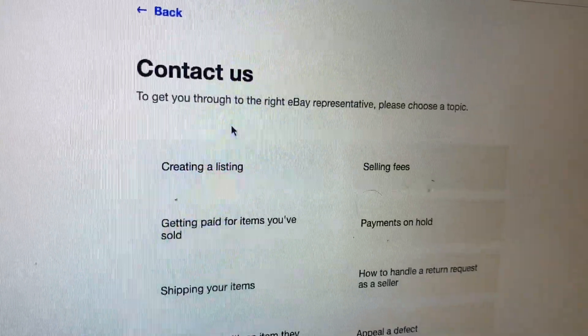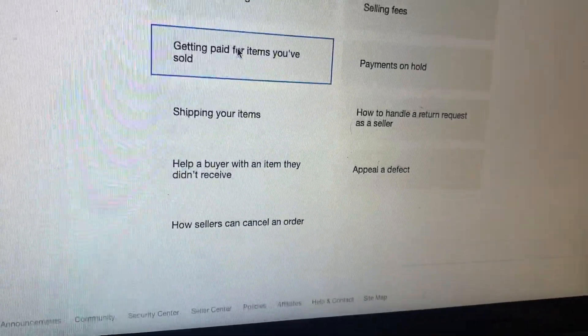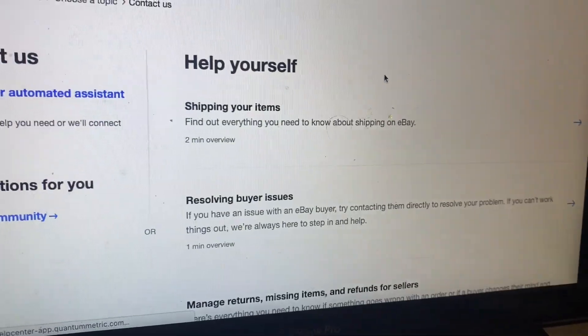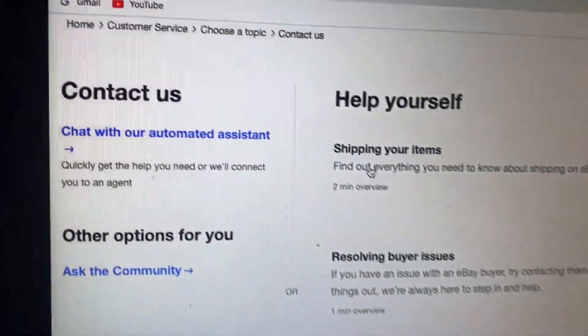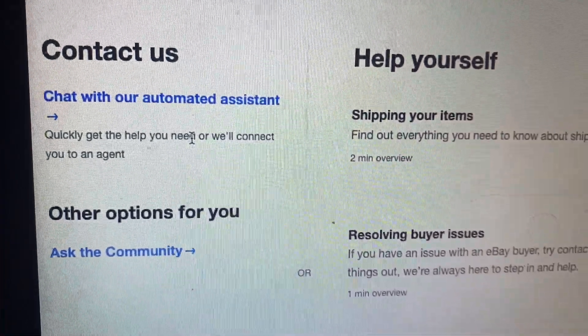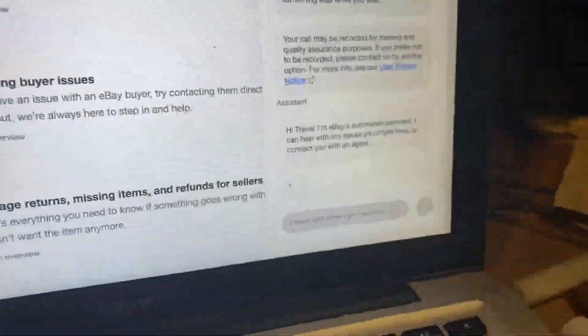Hit on Selling, and basically you want to click whatever's most applicable. I'll just say Shipping Items, and then it's going to say over here: Chat with Automated Assistant. So what you're going to do is click on that, and then this screen is going to pop up.